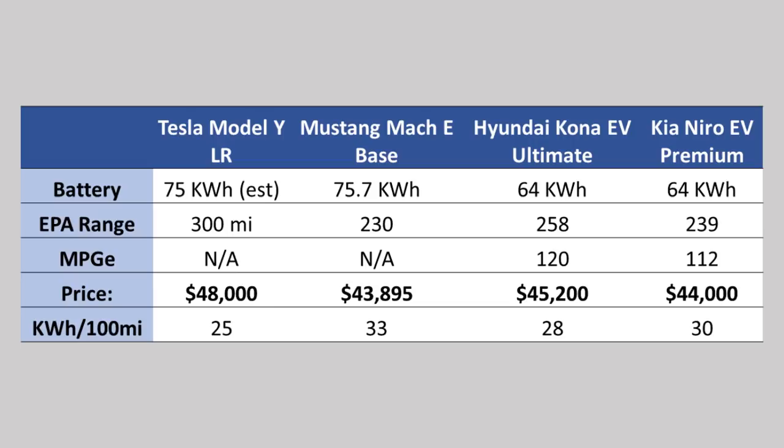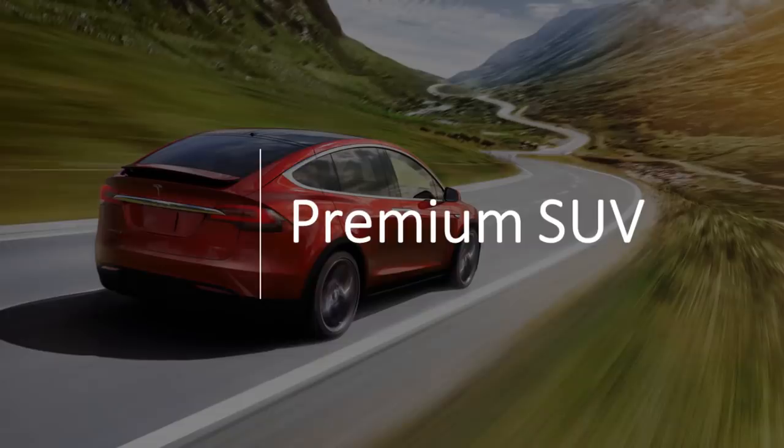That comes out to about 25 kilowatt-hours for every 100 miles of range. The Mustang Mach-E base vehicle gets 230 miles out of the same size battery, at 33 kilowatt-hours per 100 miles — 8 more than the Model Y. The Hyundai Kona takes 3 more kilowatt-hours to go 100 miles, and the Kia Niro EV takes 5 more kilowatt-hours to go 100 miles.